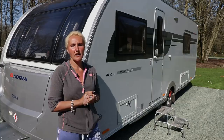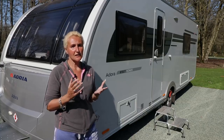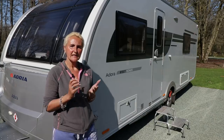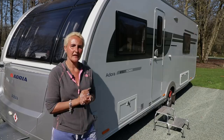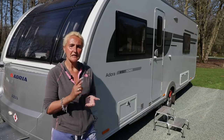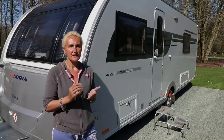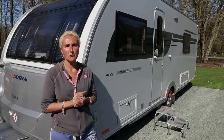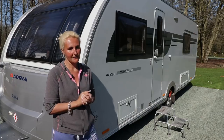As you know, we bought our Adria one year ago after a lot of hunting for the perfect caravan. Did we find the perfect one for us? What we're going to do today is have a look at the things we've really liked about the Adria, the things we've not been too keen on, and one of the big things we have changed. So let's start on the outside, then we'll go inside, and then have a summary.